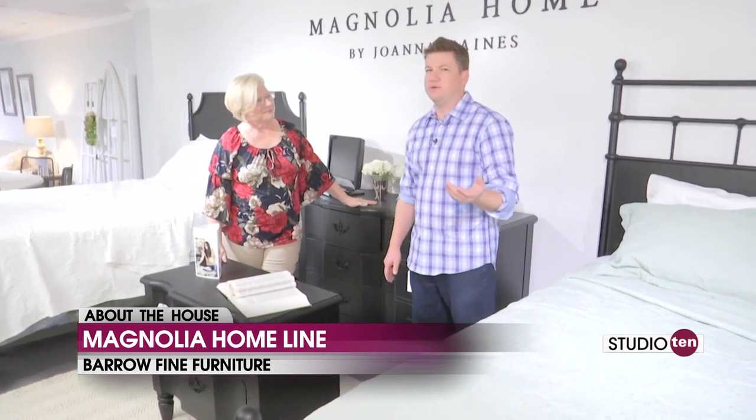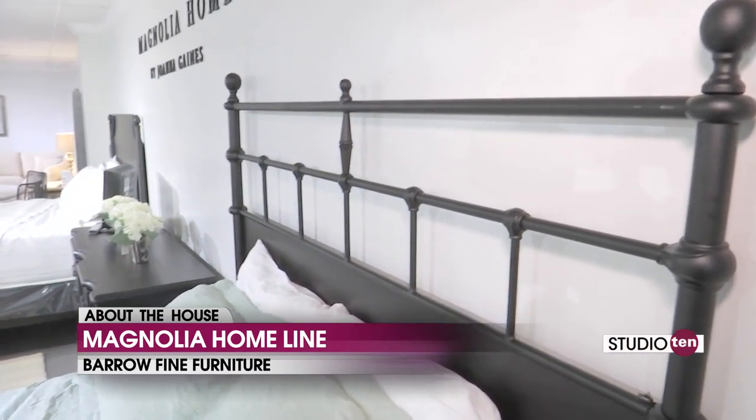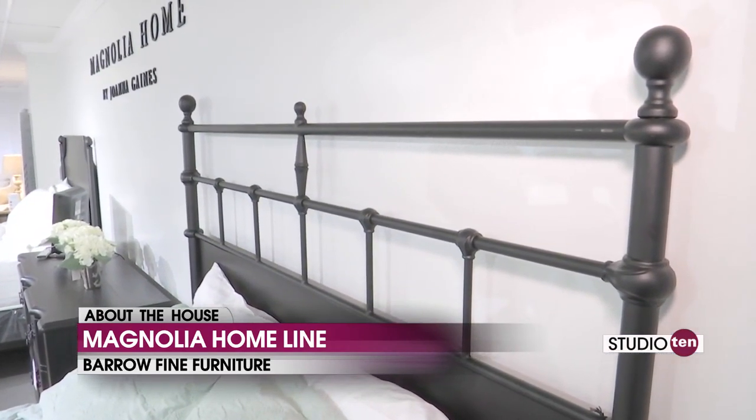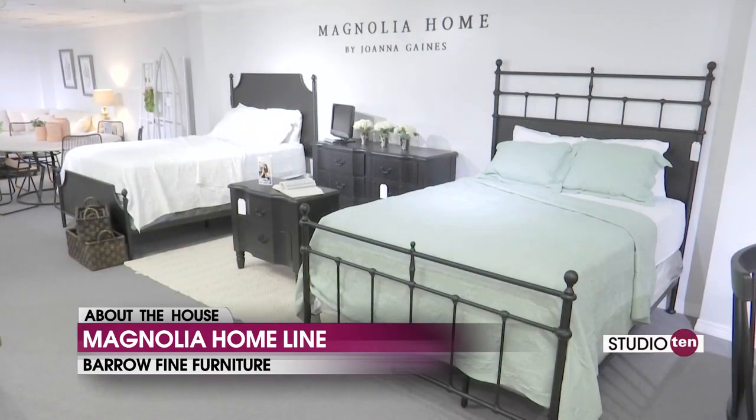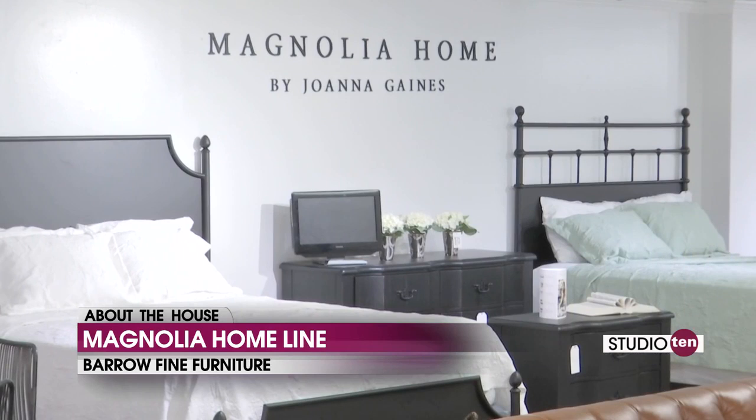All of her stuff has this strange way of feeling old yet new at the same time, and that's purposely done. If you take a look at the quilt, she likes things that are just clean looking.